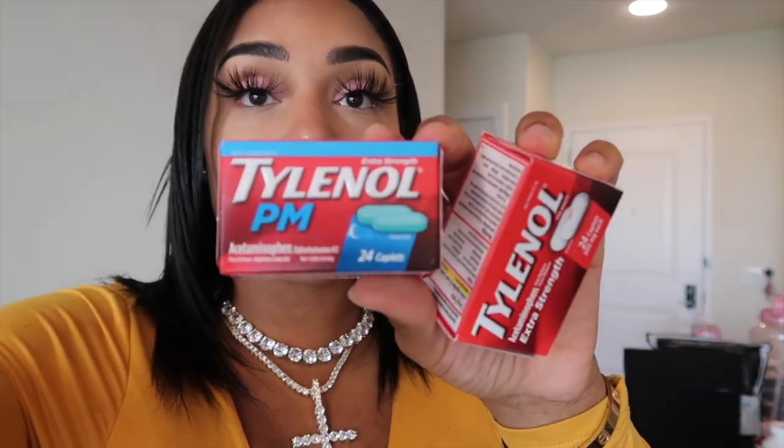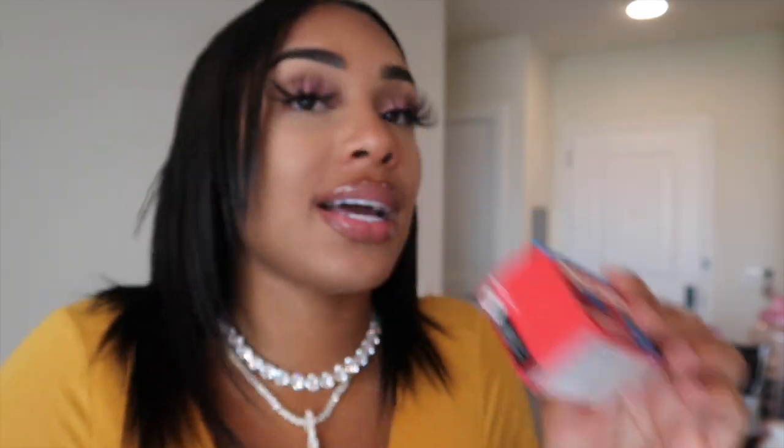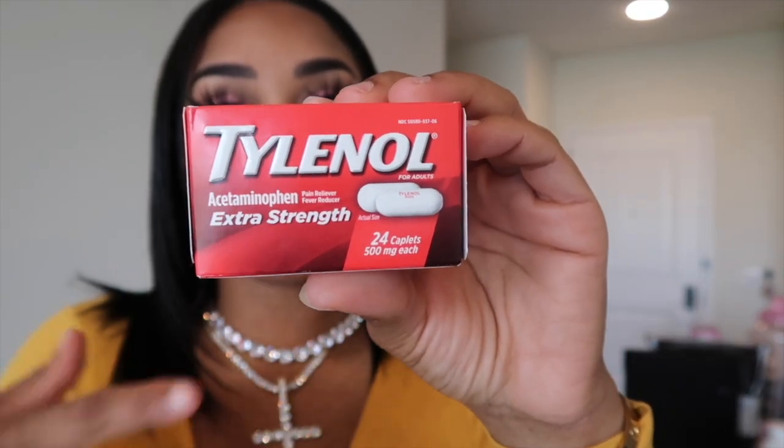Let's talk medication. My doctor did prescribe some strong painkillers and antibiotics which I will take after surgery. It's important to try to get off those strong pain medicines within the first 48 hours because they are addictive. I did get Tylenol PM which should help with pain and help me sleep. I also have Tylenol Extra Strength — once I get off those strong pain meds I'll be switching over to Tylenol. My pain tolerance is low, so I'm just going to listen to the doctor.